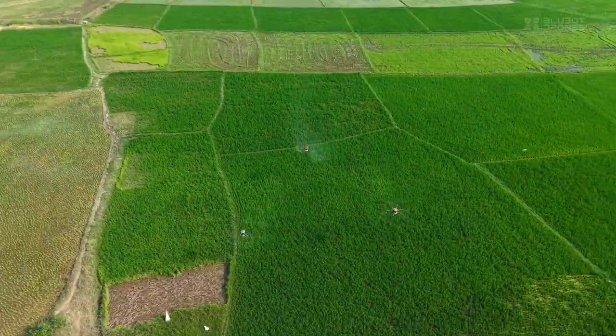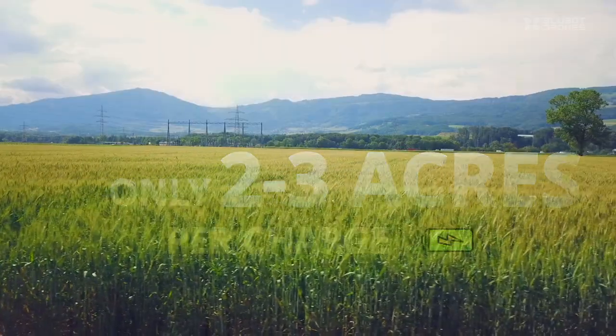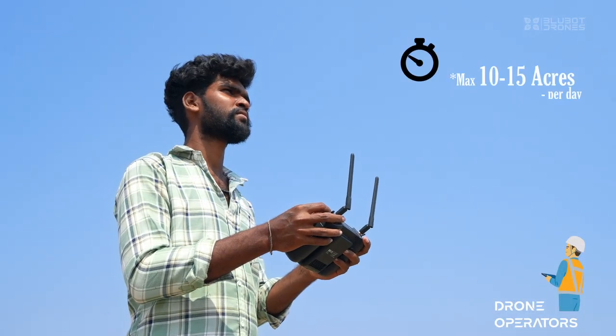The truth is, most drones in India are just Chinese EFT replicas — heavy, struggling to cover just two to three acres, and often needing generators in the field just to keep going. Thus, operators lose time and money.